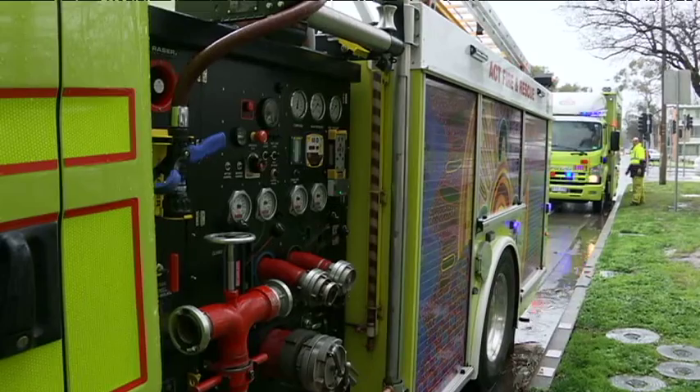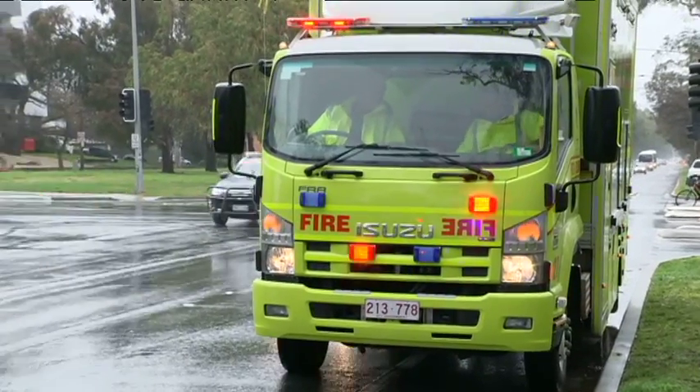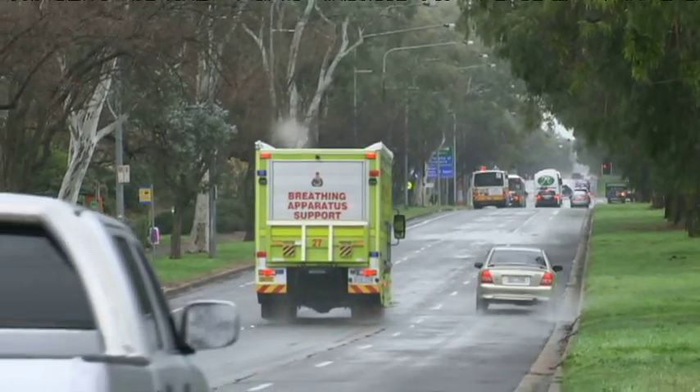They may not be traditional, but they're certainly one of a kind and instantly recognisable. Georgia Hitch, ABC News, Canberra.